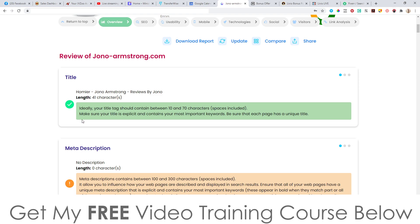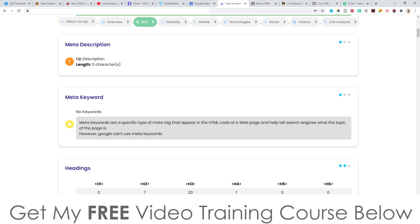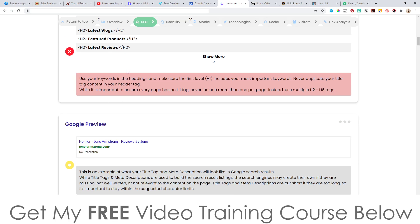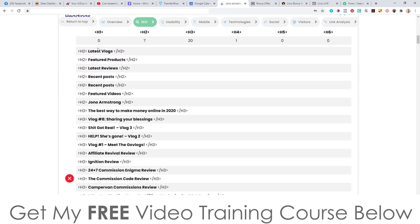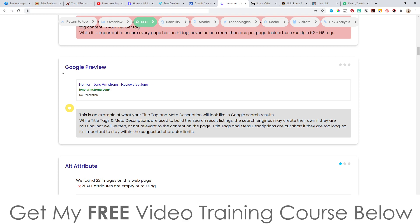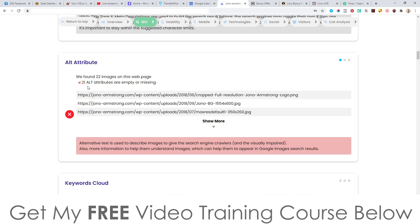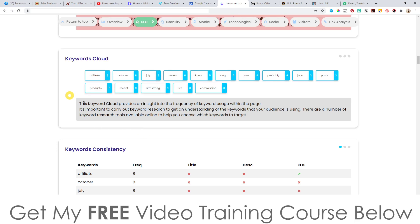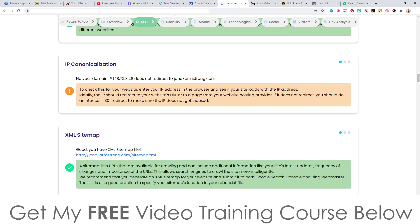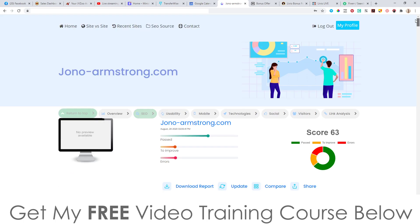You can go through the issues one by one. Ideally your tags should contain between 10 to 70 characters including spaces — that's the number one thing. Number two: there's no meta description on my website, which is a big no-no. There's also no meta keywords. The headings show some areas in the h1, h2, h3 tags. In the Google preview there's no description, no alt attributes — you need at least 21 — and there are keyword cloud and HTML-to-text ratio issues as well.